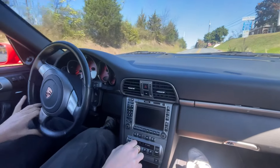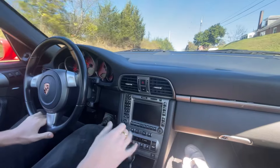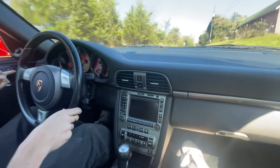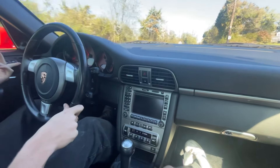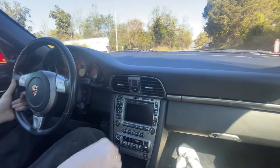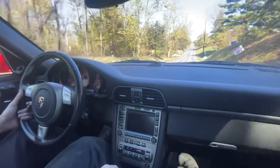This car does have an aftermarket spoiler on it, like a little whale tail, but we do have the original one included. We put the windows up — a little chilly out. We do have the original one, but because it is off, we do have a light on the dash for the wing not going up and down, but that's fine, it's completely normal.